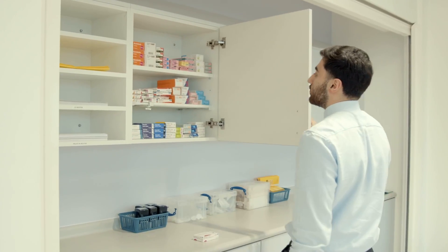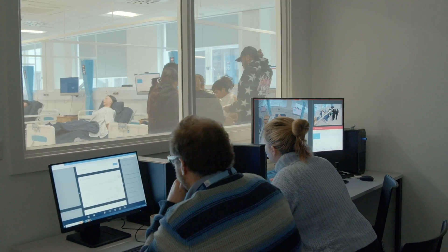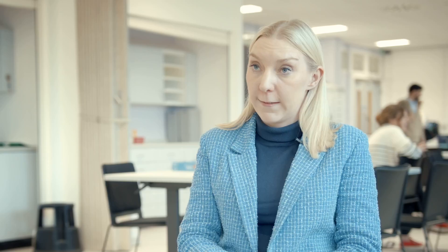We have a brand new dispensing suite, a state-of-the-art simulation facility, aseptic facilities, and state-of-the-art laboratory facilities as well.